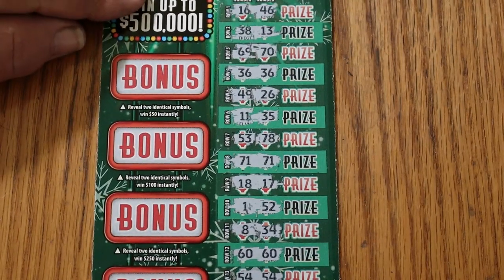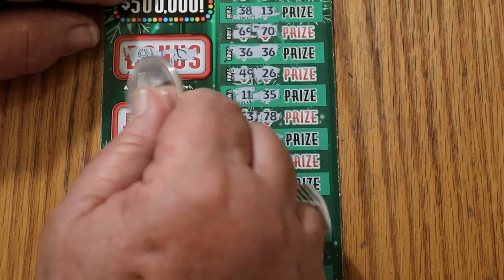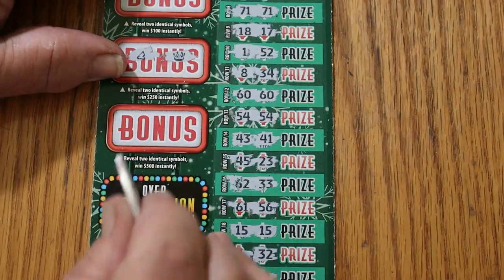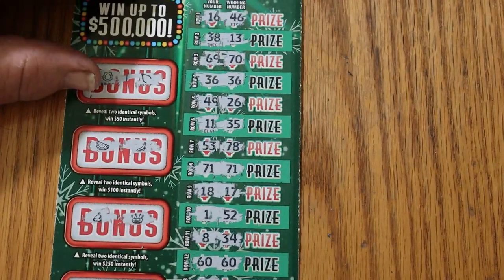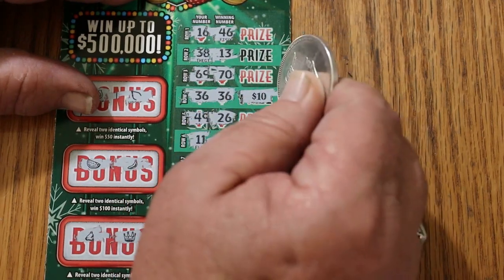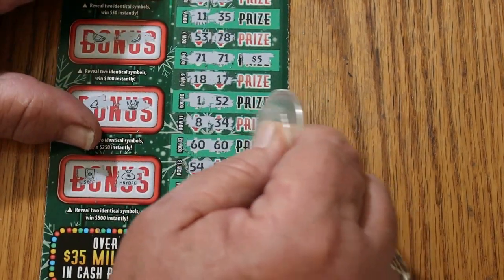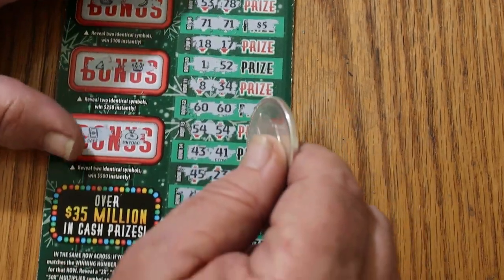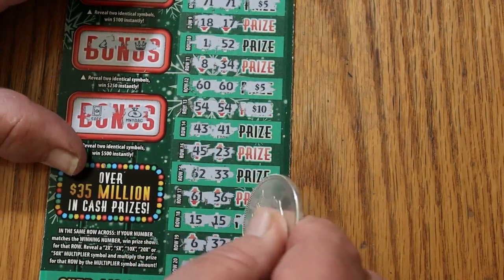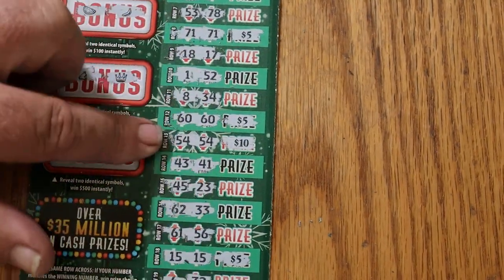Let's check the bonuses first — that could tell the tale in a whole different way. For 50: no. For 100: no. For 250: no. And for 500: no. Here we go — what little surprises do we have on this one? We got $10 there. Five there. Five more. Ten more. Five more. And five more.